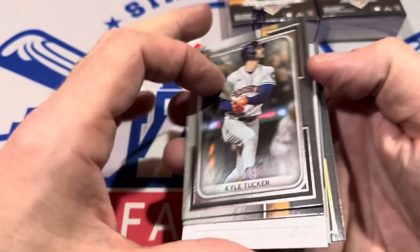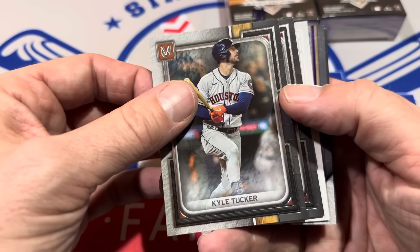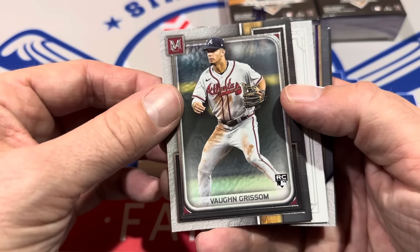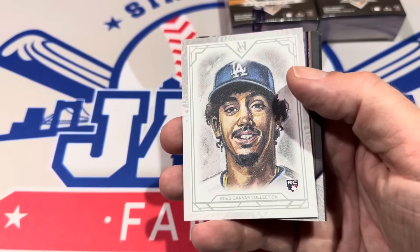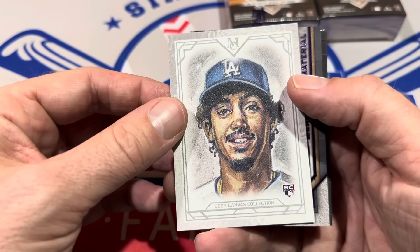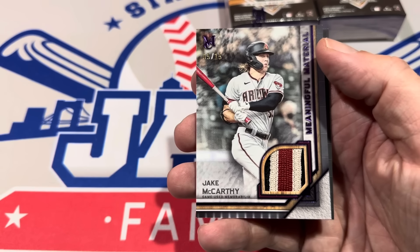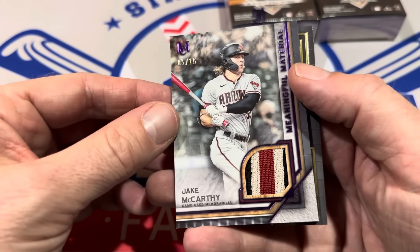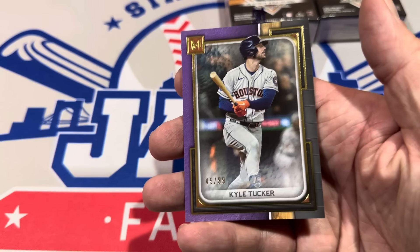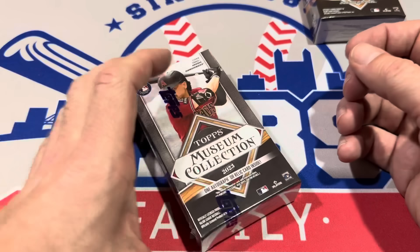In mini box number two we've got Kyle Tucker on the back and on the front. There's a lot of talk down in Houston about him getting signed — he's under contract for two more years but the Astros would like to lock him and/or Bregman up; Bregman's contract is up after this year. We've got Von Grissom, a canvas collection card, Miguel Vargas rookie card, and then the hit: Jake McCarthy relic, numbered to 15. The Kyle Tucker is numbered to just 99.